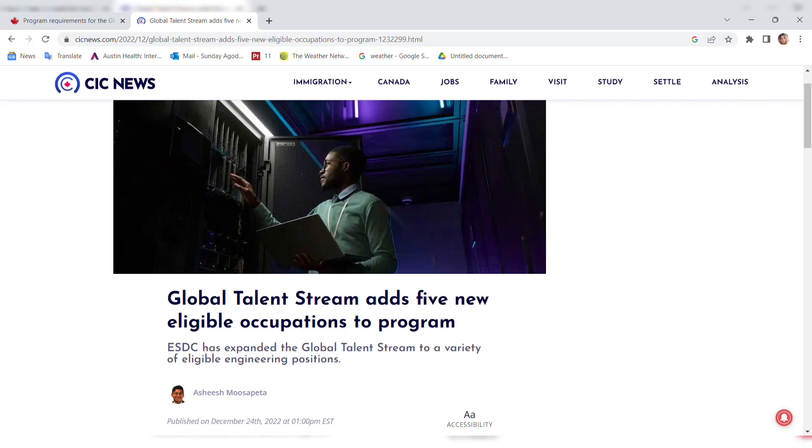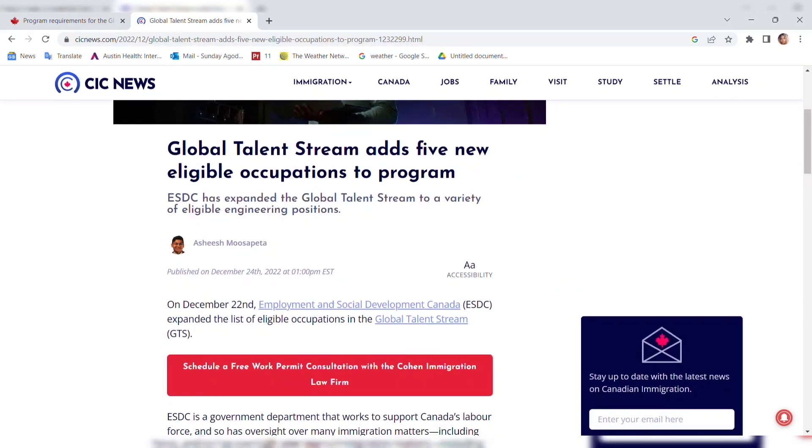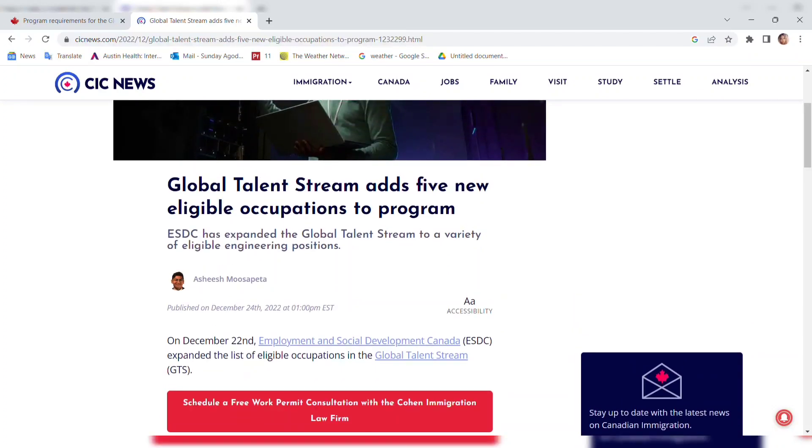You can also turn on the bell notification so as to get notified whenever I post a video. In today's video, we're going to be looking at this pathway of getting a work permit to come into Canada. Global Talent Stream is one of the fastest ways to come into Canada through a work permit. In fact, the processing time is actually 10 days.